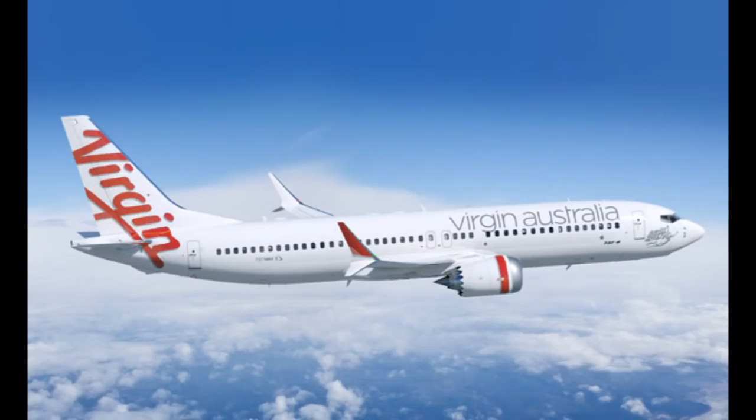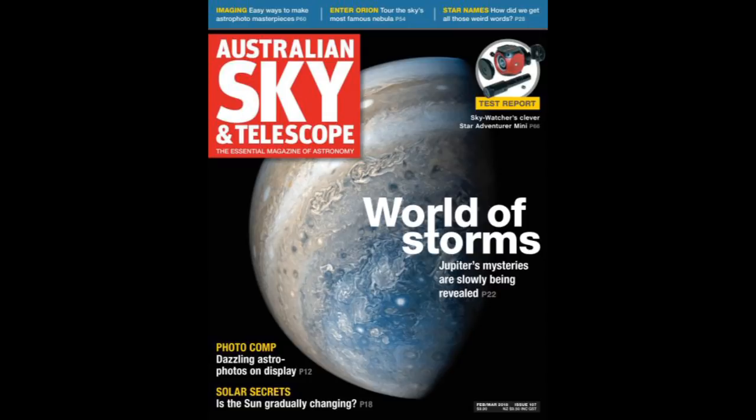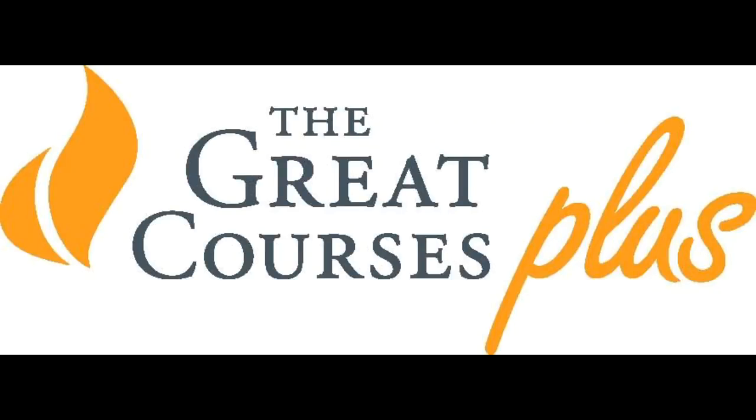Space Time is broadcast around the world on TuneIn Radio and as part of Virgin Australia's in-flight entertainment. Check out our blog at spacetimewithstuartgary.tumblr.com for all the stuff we couldn't fit in the show, plus images, news stories and videos. You can also follow us on Twitter, Instagram and Facebook. Space Time is brought to you in collaboration with Australian Sky and Telescope magazine. This has been another quality podcast production from Bytes.com. Today's episode was brought to you by The Great Courses Plus — for one month's free access use thegreatcoursesplus.com/space.